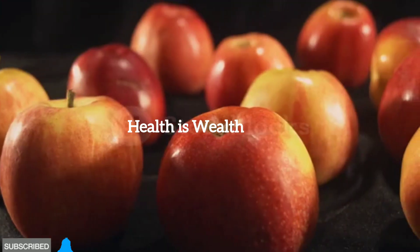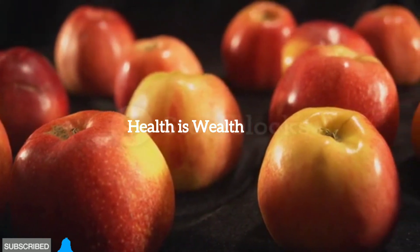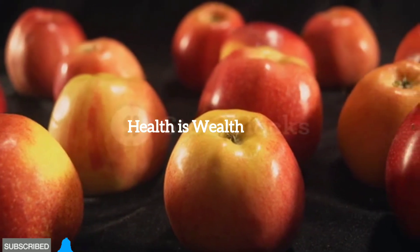Apples. Apples are a good source of dietary fiber and contain essential vitamins and minerals. The fiber content helps slow down the absorption of sugar and promotes better blood sugar control.